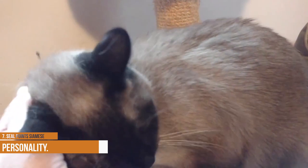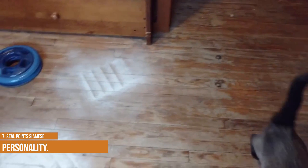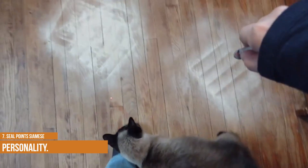Seal point Siamese personality. The seal point Siamese is a striking cat with elegant pointed markings and a graceful little build. Seal points are known for being very chatty, and they love to express their opinions. They are also affectionate and loving cats who enjoy spending time with their favorite people. In fact, they can even be a little clingy at times. However, don't let the small size fool you — seal points are very active cats who love to play and explore. So if you are looking for a cat who will keep you entertained and amused, a seal point Siamese might just be the perfect feline friend for you.